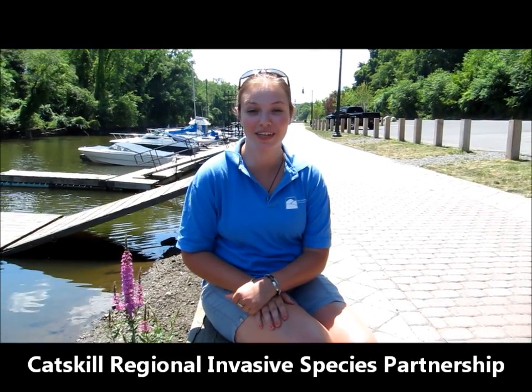Hi, my name is Kirsten. I work for CRISP and here we're at the Hudson and we're going to talk about purple loosestrife.